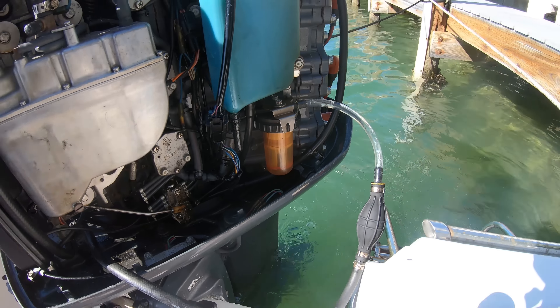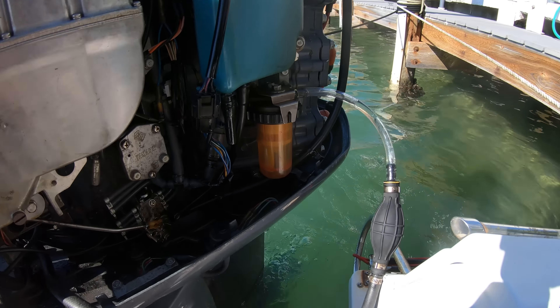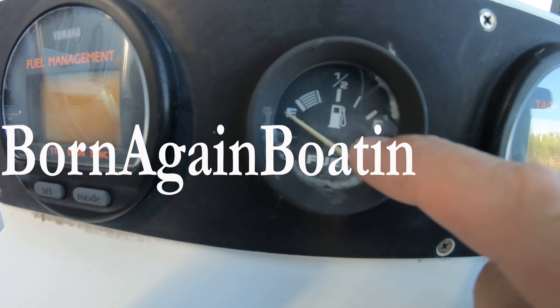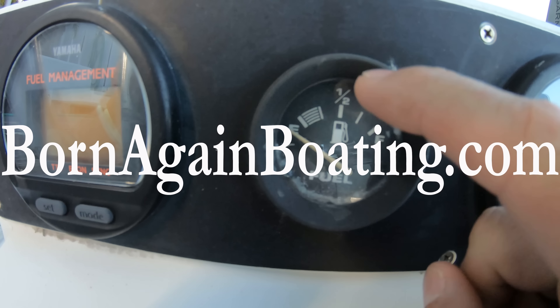Now that you know all about your boat's fuel tank system, don't forget to hit that like button, and we look forward to seeing you next week where we will be going over that fuel gauge system, which you don't want to miss out on.